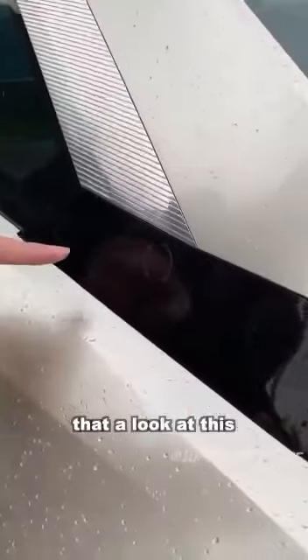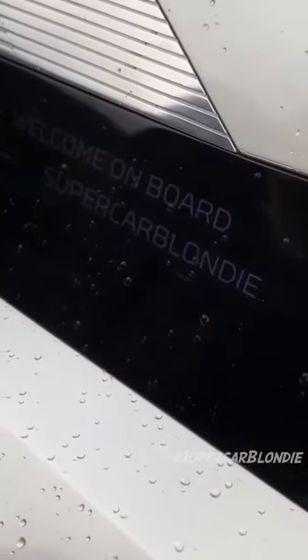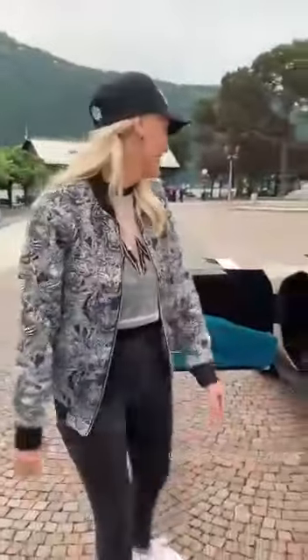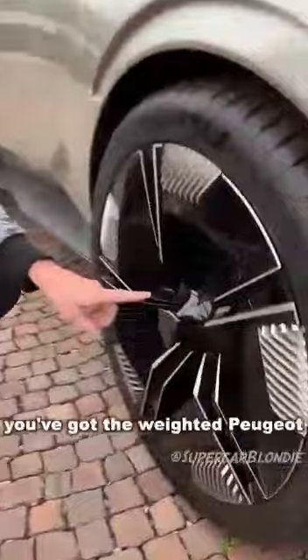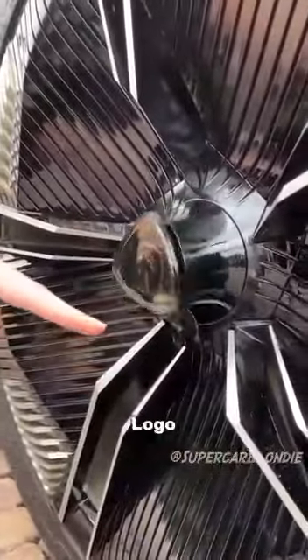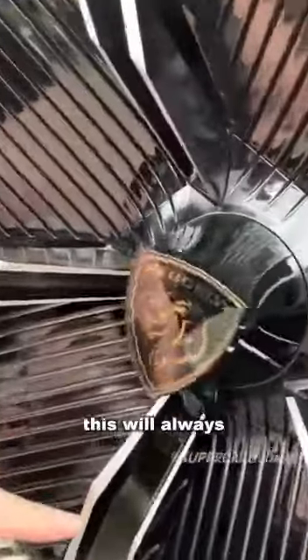And then take a look at this: "Welcome on board, Supercar Blondie." That is wicked. On the rim here, you've got the weighted Peugeot logo, so this will always be the right way around.